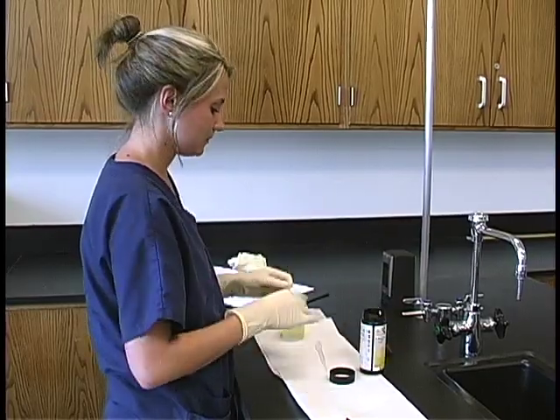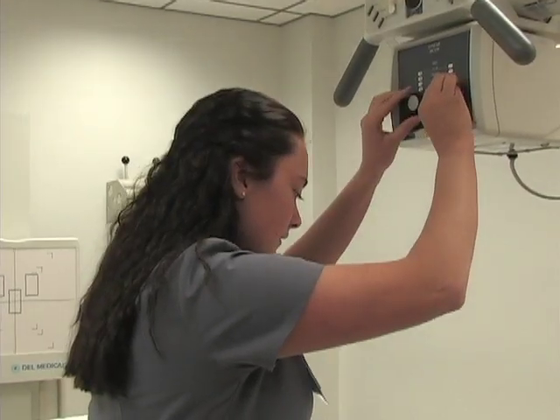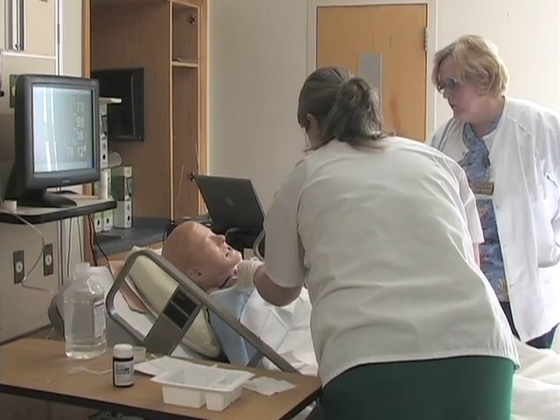Our health sciences curriculum programs provide students with the credentials they need to embark on their careers. And in many cases, they also provide the foundation for students to continue their education at the four-year university level.